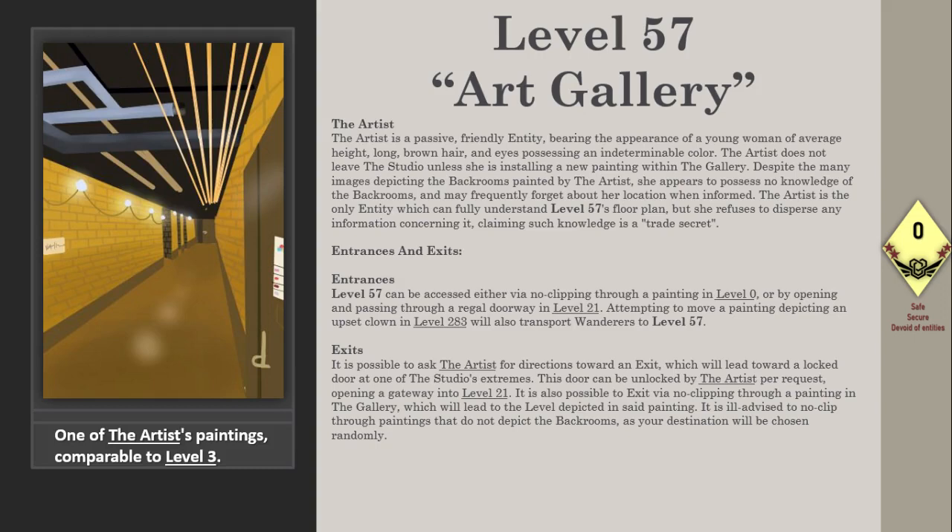Exits: It is possible to ask the artist for directions toward an exit, which will lead toward a locked door at one of the studio's extremes. This door can be unlocked by the artist per request, opening a gateway into Level 21. It is also possible to exit by no-clipping through a painting in the gallery, which will lead to the level depicted in said painting. It is ill-advised to no-clip through paintings that do not depict the backrooms, as your destination will be chosen randomly.